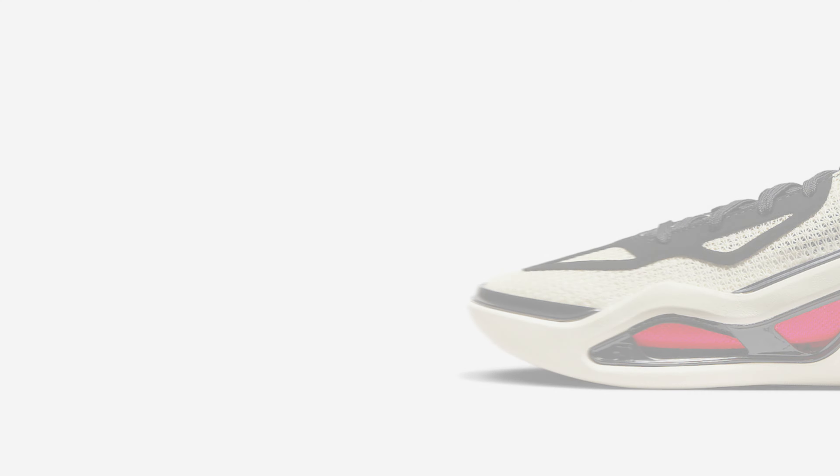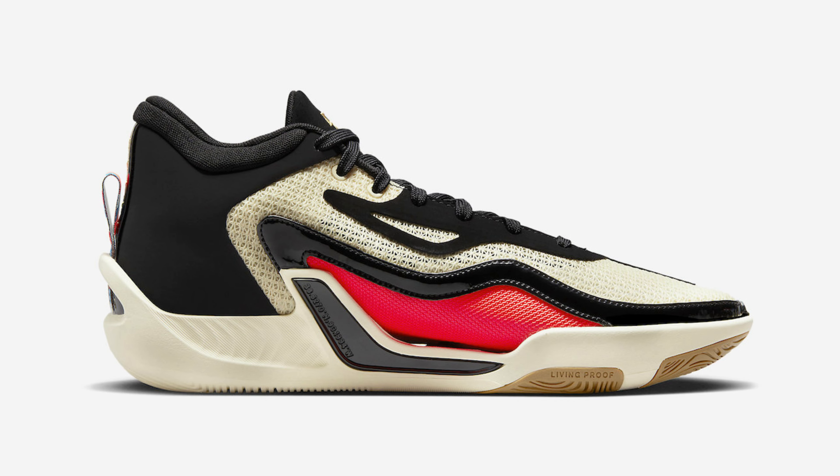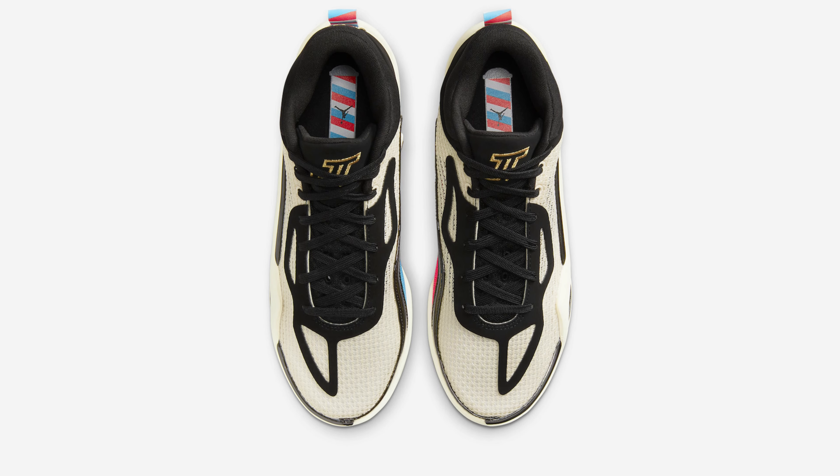Dressed in a coconut milk, metallic gold, black, laser blue, and bright crimson color scheme, this offering of the Jordan Tatum One is inspired by the confidence Tatum feels whenever he gets a haircut.